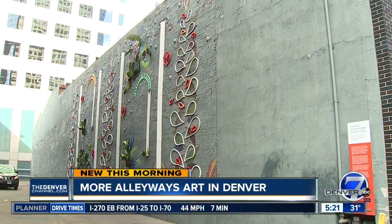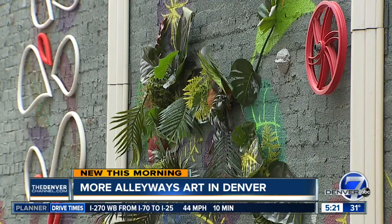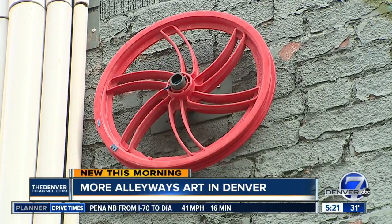The partnership started adding artwork to five alleyways last year. They've added four more alleys to the program this year. This one is just off Court Place near the 16th Street Mall.